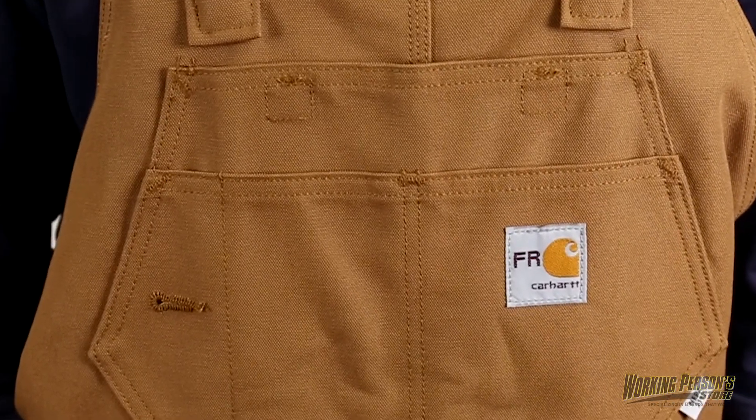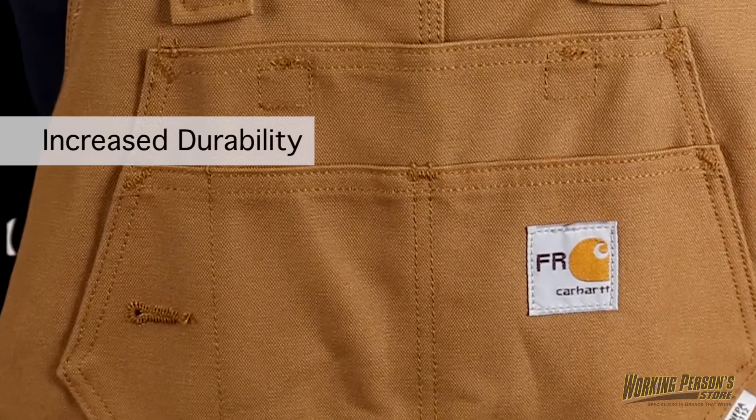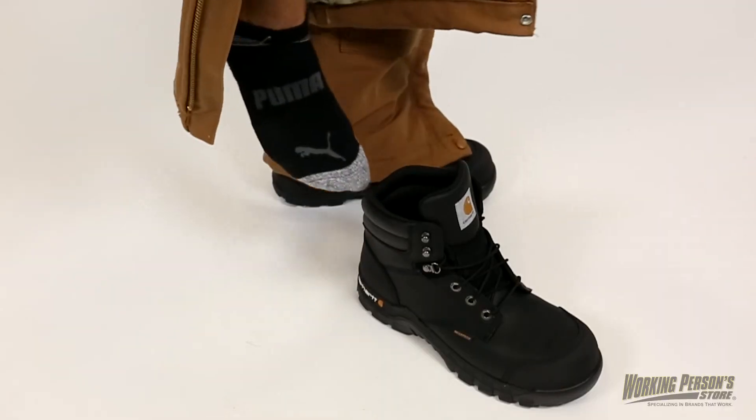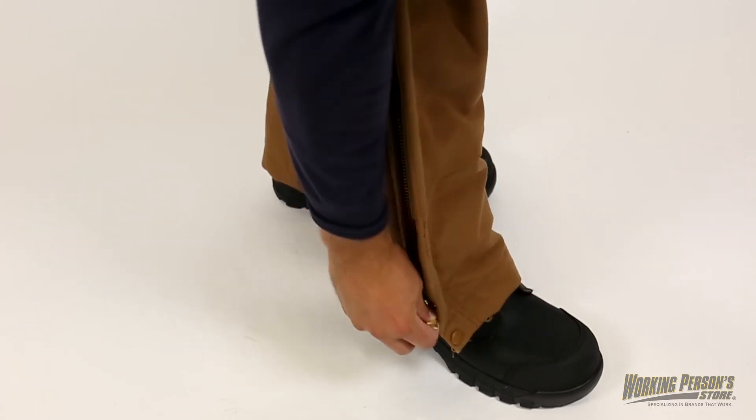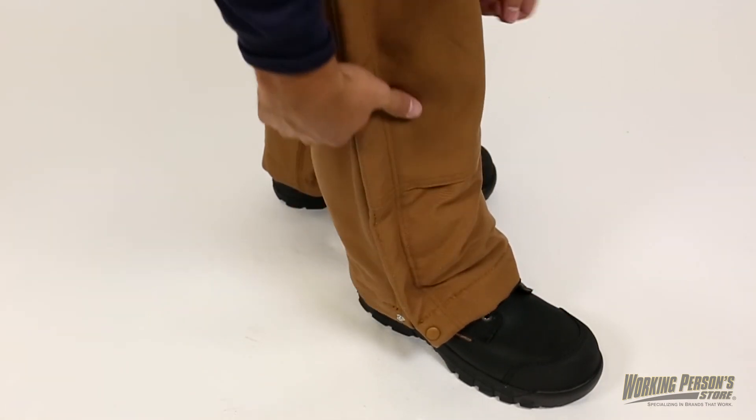These men's overalls feature a chap-style double front for increased durability. Ankle-to-thigh brass leg zippers make it easy for you to get these over your work boots, and there's Nomex FR zipper tape and protective flaps that include arc-resistant snap closures too.